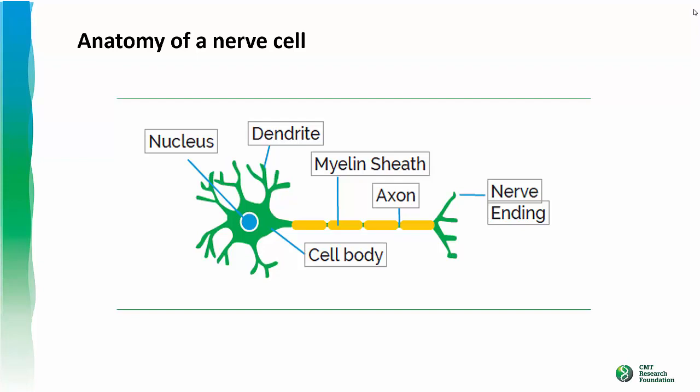Important for our understanding of CMT are some basic facts about nerve cells of the PNS. Signals are carried by the axons of nerves. Axons can be very long — the ones that innervate your toes or fingers reach all the way from your spinal cord to your fingers and toes. To enhance the propagation of the signal down the axon, axons are covered by an insulating material called myelin. This is very similar to what occurs in the electrical wires in your home. Myelin is produced by cells called Schwann cells, and the myelin wraps around the axon.